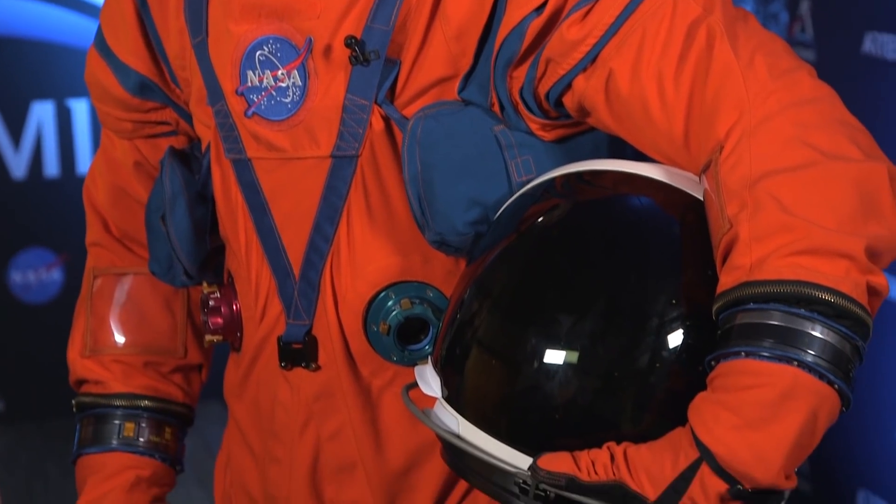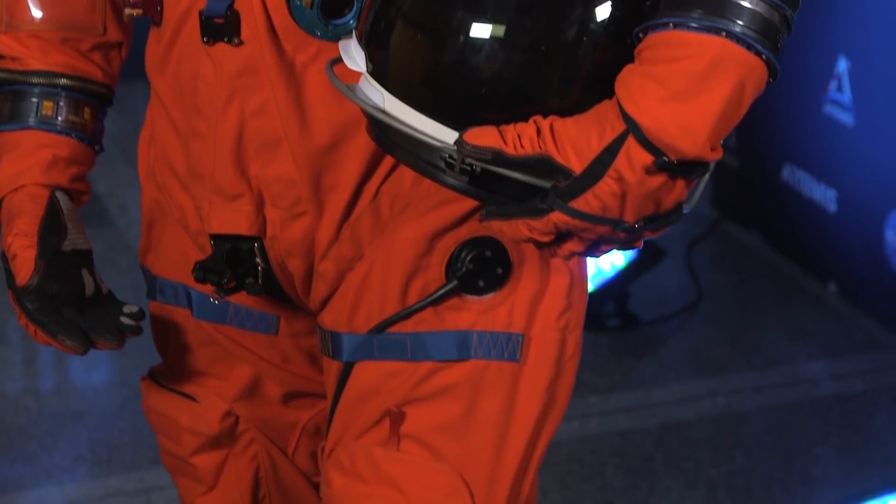Is this spacesuit comfortable? The spacesuit is very comfortable. It's multiple layers of fabric, but they're all very form-fitting and tailored specifically to the occupant. It fits perfectly to the person and also perfectly to the seat that they sit in.